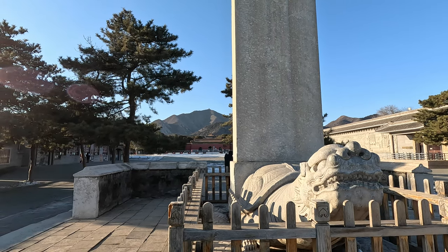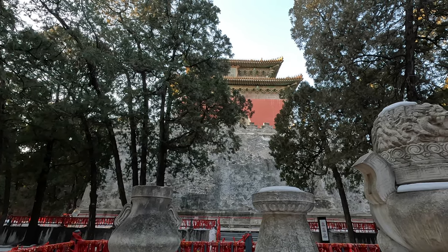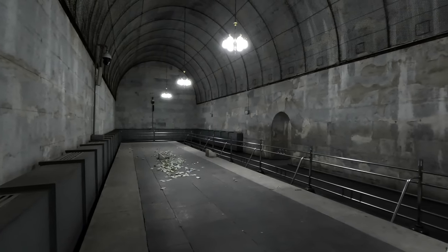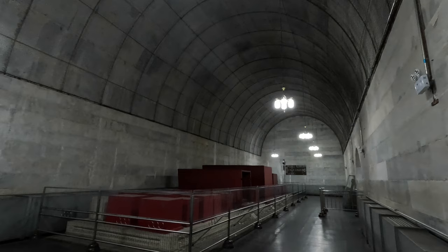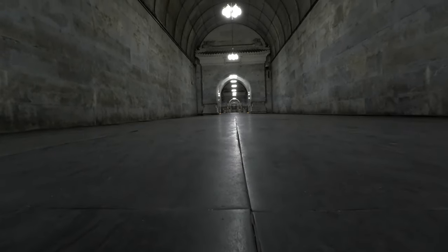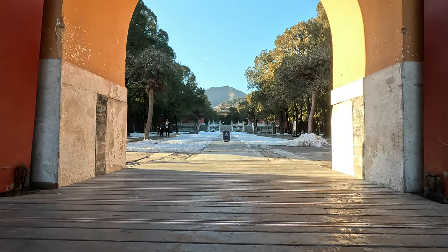Four of the 13 imperial tombs are open to tourists, and one of them was excavated half a century ago, and the underground palace was opened. This excavated tomb is the Dingling Mausoleum that we will explore in this series, which was the resting place of Emperor Wanli of the Ming dynasty. In this episode, we will take a look at what's inside this cemetery.